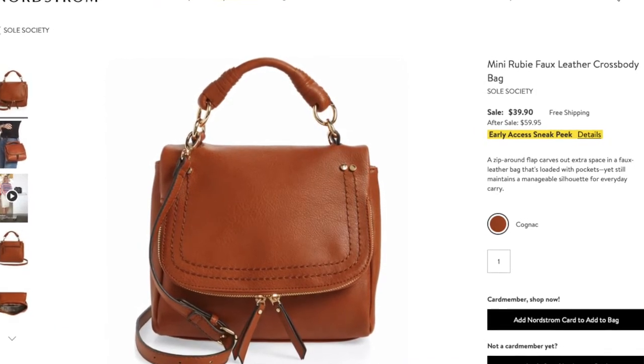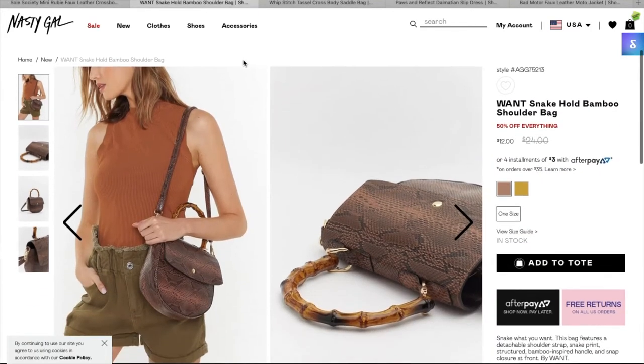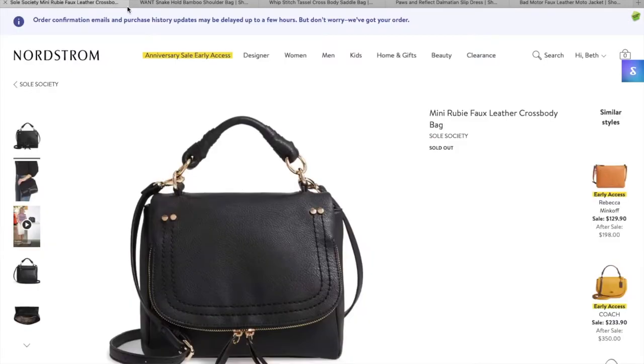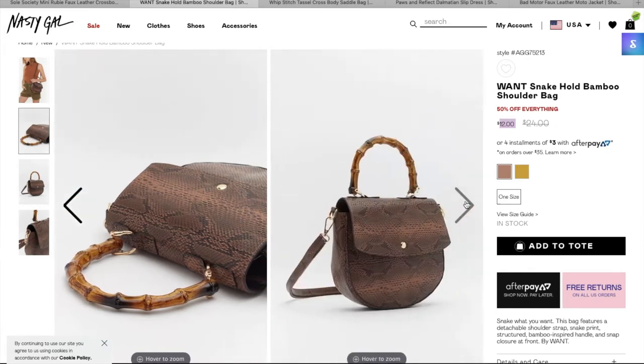The next thing I loved from the Nordstrom sale was the Mini Ruby Fox leather crossbody bag from Soul Society. I liked it in the brown color — the black is sold out. It's $59.95 without the sale and $39.90 with the sale. I had a little more trouble finding a dupe for this one, so I looked for ones on Nasty Gal similar in either shape or color. The first one I found is the bamboo snake shoulder bag — snake print is really in right now. It's only $12, it has a handle, buttons in the front, it's a crossbody, and it's a similar size and structure. I'm actually going to be buying this one.